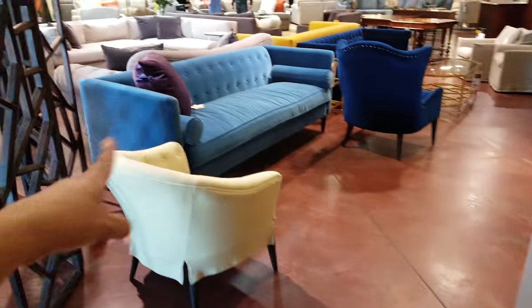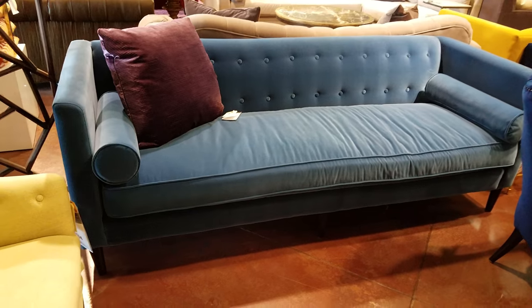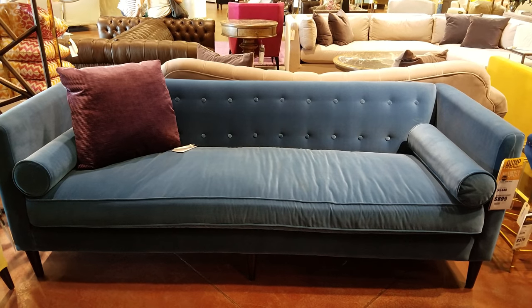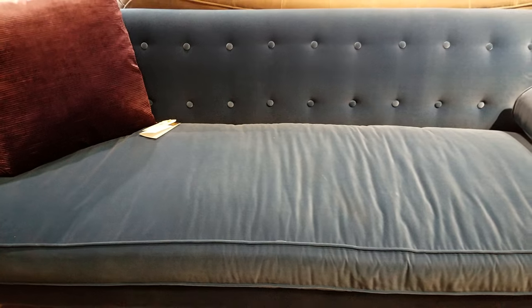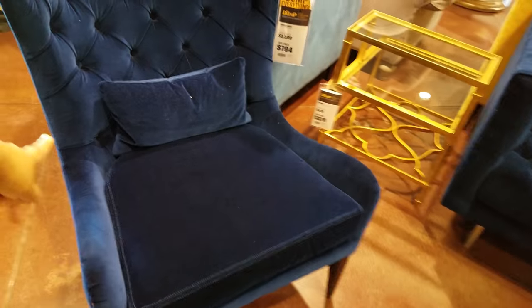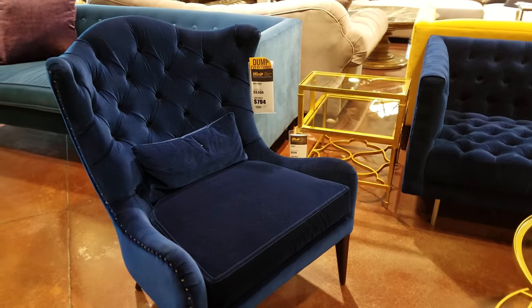Look at that couch right here — look at that color. Oh, I love that color. This couch in front of me is going to be $900. It's a nice, simple, modern blue — kind of a little suede. And then we have this blue chair right here, which we have seen similar chairs like this in Marshalls. They're going to ask $7.94 for that.